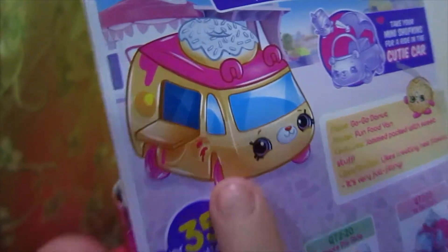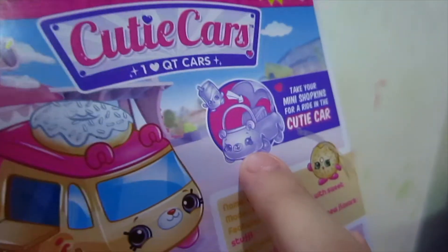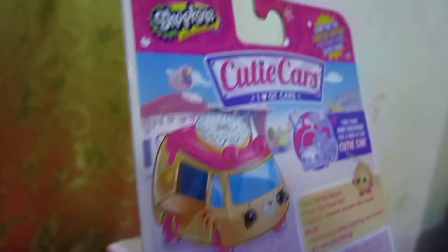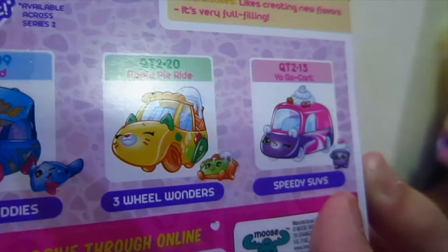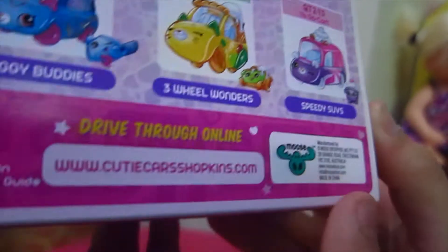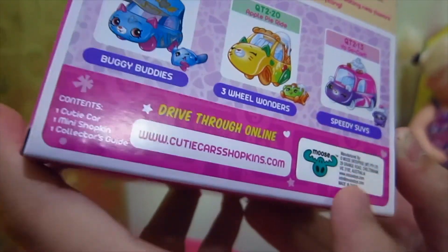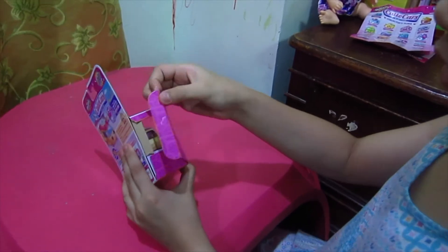On the back you can see the cutie car's picture again, very nice, and there are instructions for putting the Shopkins on the cutie car. Some of the cutie cars shown include Boogie Buddies, Three Wheel Wonders, Speedy Subs — and it's always from Moose.